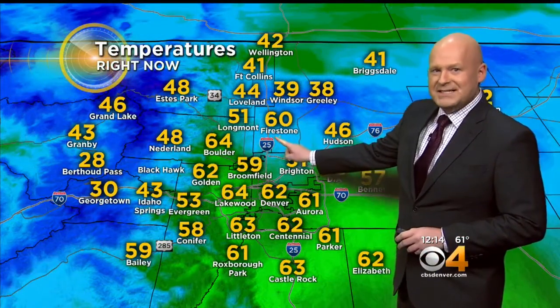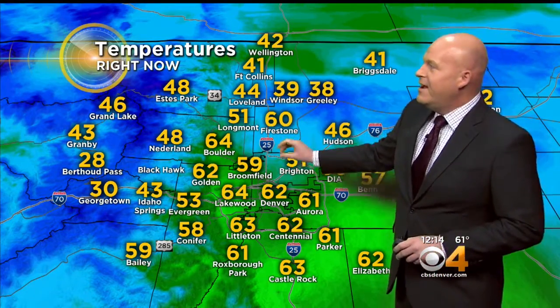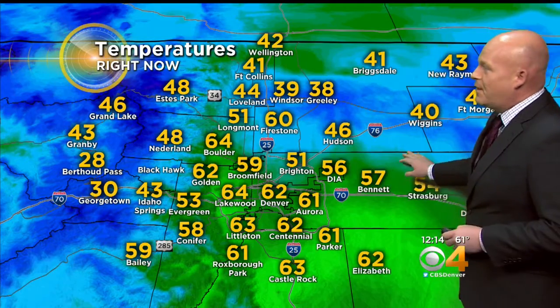I'm going to change to the temperature map. Look at this — 60 up the road, 39 down the road, 51, 46 — quite a variety right in here due to the wind, and as the winds kind of shift through the afternoon, we may see temperatures fluctuate 5 to 15 degrees over the course of an hour.